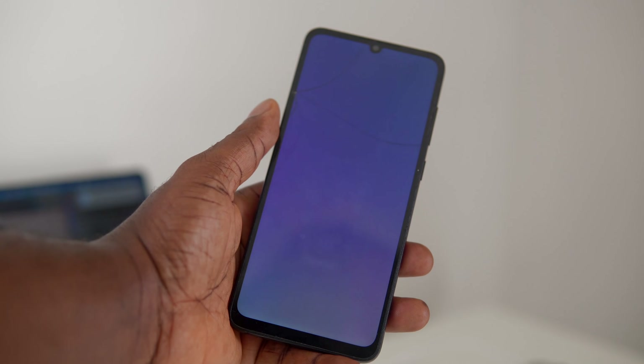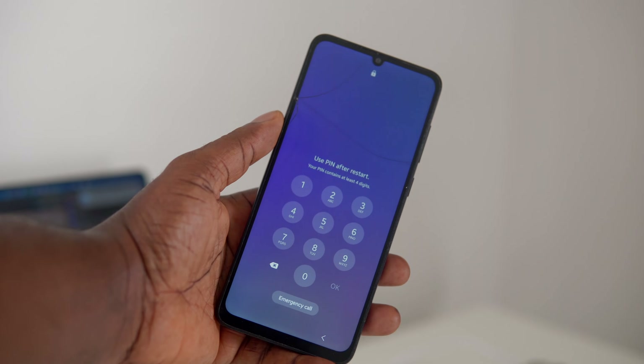Hey guys, have you ever been in a situation where you completely forget your phone password, like you're completely locked out of your phone? Well, that's what happened to me. So if you have a phone and you cannot remember its password, whether it's an Android or an iPhone, you may want to watch this video till the end.